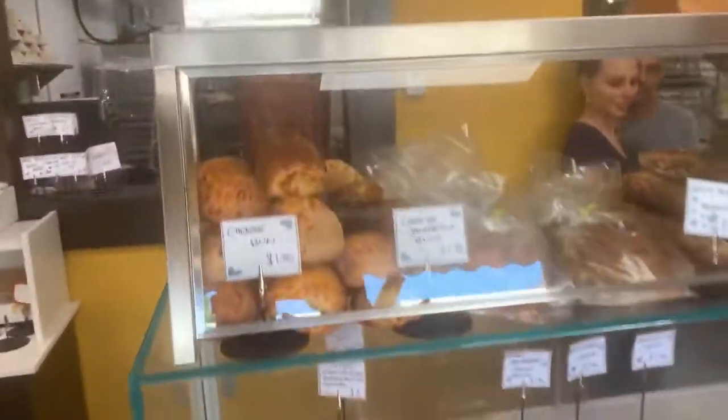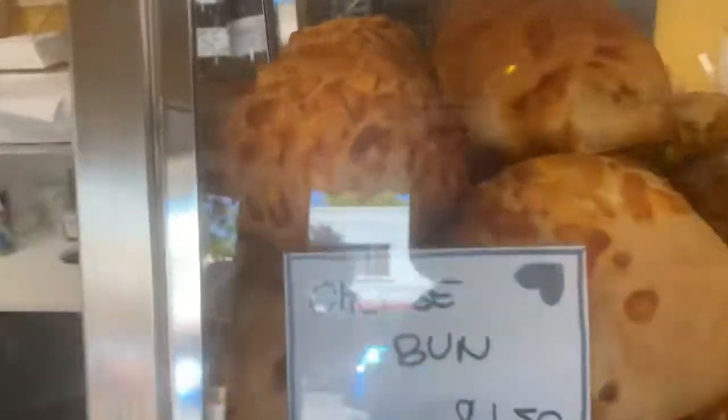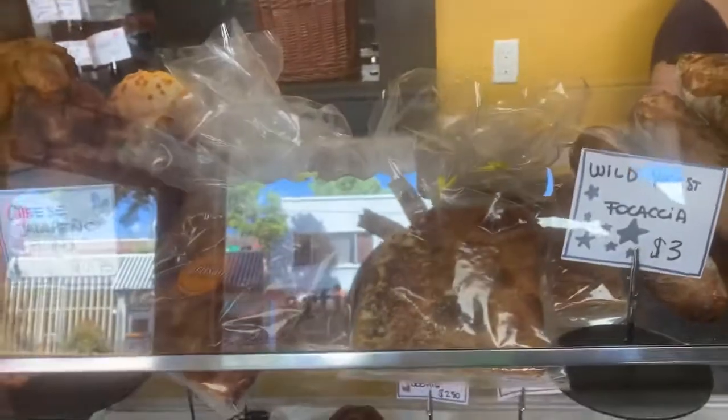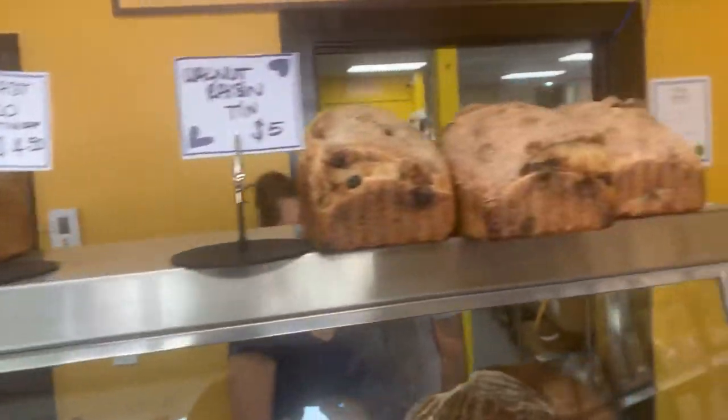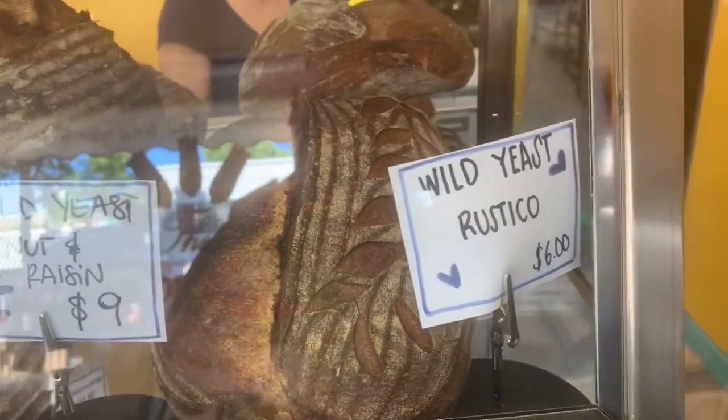And we've got some bread here. Cheese buns are supposed to be really good. All kinds of breads — some rustic old bread. Wild yeast.